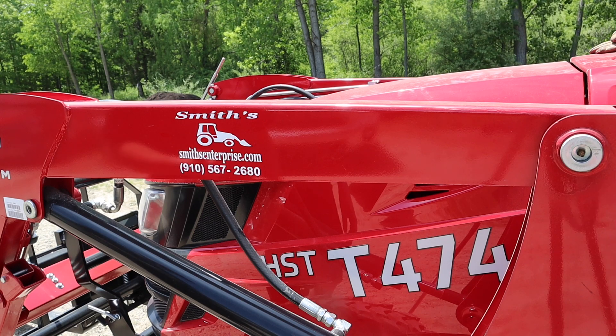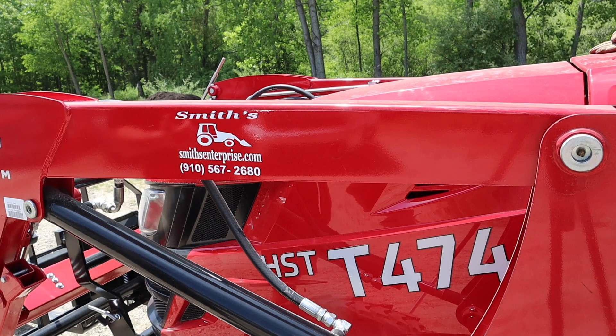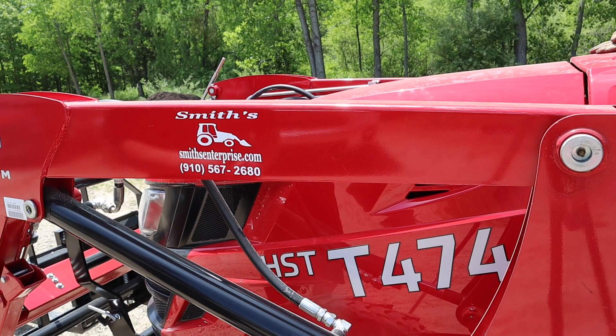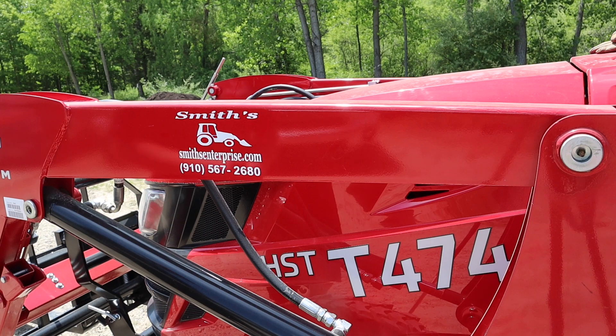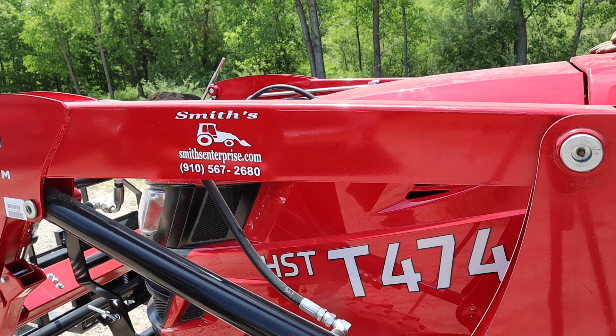I went with the T474 because it's still a Class 2 tractor — small enough for what we're doing and it fits in our barn. It has 47.8 horsepower and a Kukje engine out of Korea. They've been making engines for about 24 years and had some collaboration with Cummins as well. It's a solid, mechanical engine, and mechanical is hard to beat, especially these days.